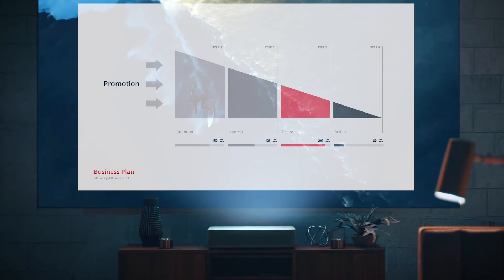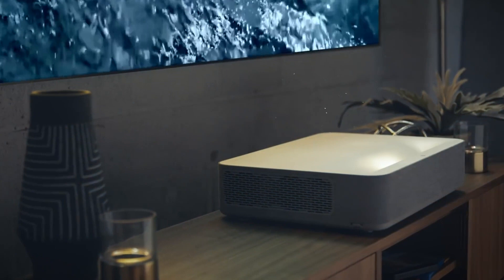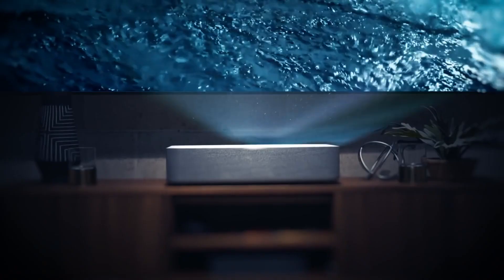I know what you're thinking — a projector? What am I gonna do, give PowerPoints in my living room? No, no, no. See, you're hearing projector and thinking something like this — or this. But I'm talking something sleek, modern, that belongs in your home.